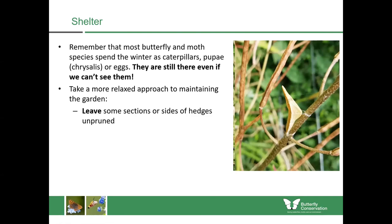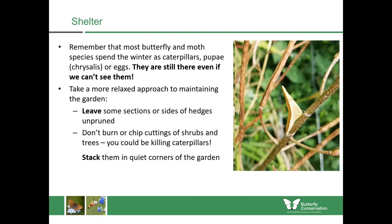Here is some sweet rocket from my garden — I was tidying this away towards the end of summer and then I looked closely and could see there was a beautiful orange tip chrysalis on it. The caterpillars had been feeding upon the seed pods and then crawled there and made their chrysalis. If I had put that in the compost heap it would have died. So it's important to take a more relaxed approach to maintaining the garden: leave some sections or sides of hedges unpruned for a year or two, and don't chip or burn the cuttings because you could be killing the caterpillars.